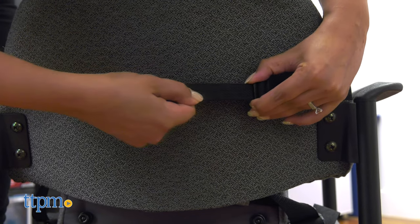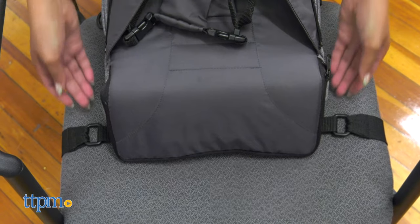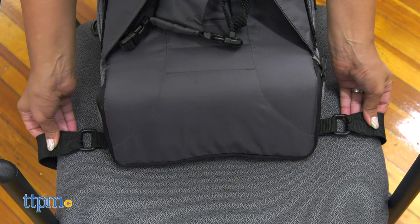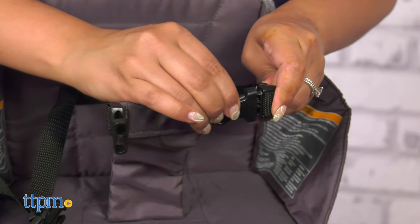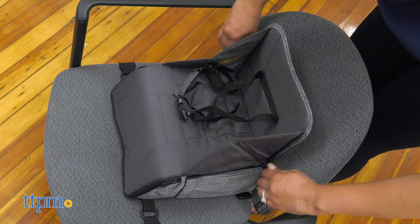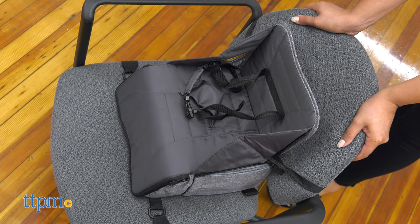I really like how practical and convenient this booster seat is. I can take this with me to restaurants, friends' homes, or anywhere on the go. The booster seat is water-repellent and padded to help keep my baby comfortable. I like its three-point safety harness and that it secures to most chairs. It comes with slip-resistant grips to help keep my baby steady when in use.